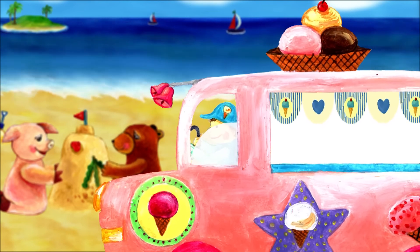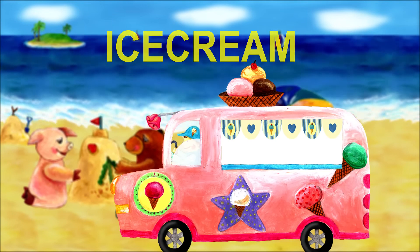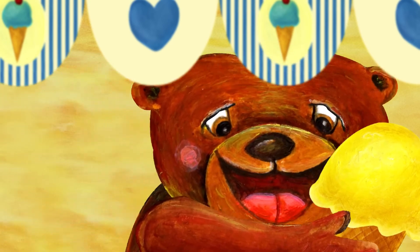It's an ice cream truck. Ice cream starts with I. Who wants honey ice cream? Bear took the honey ice cream.